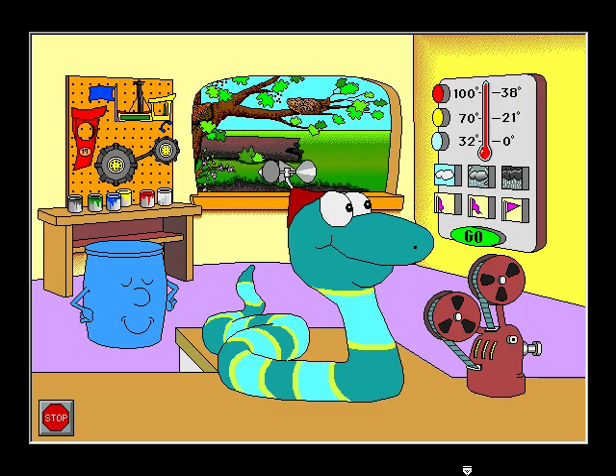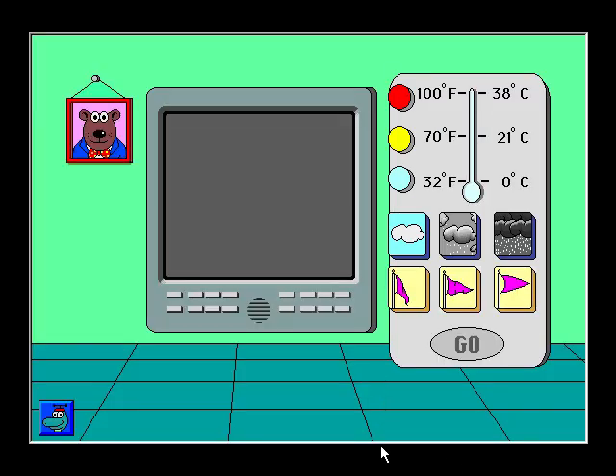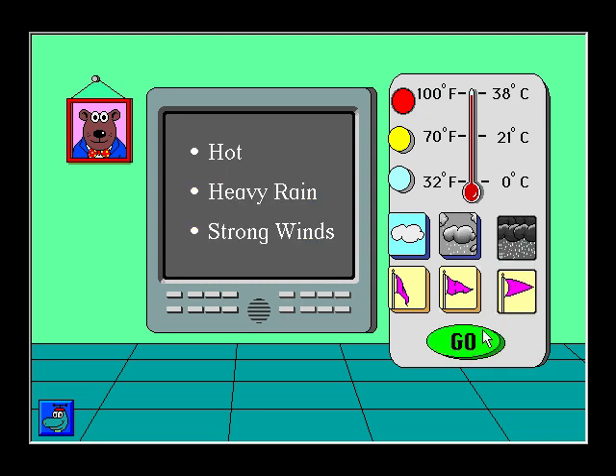Here's the weather machine. Let's make the weather. Hot. Heavy rain. Strong winds. Today is hot with heavy rain and strong winds.